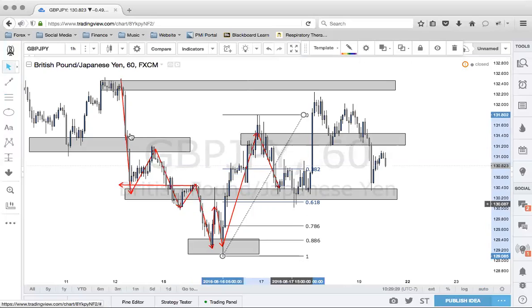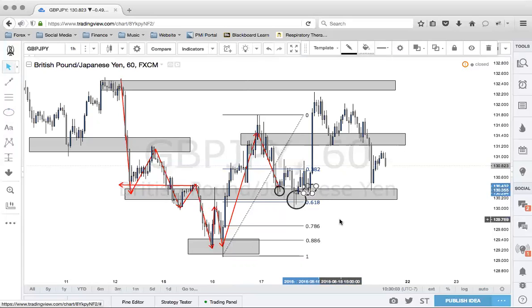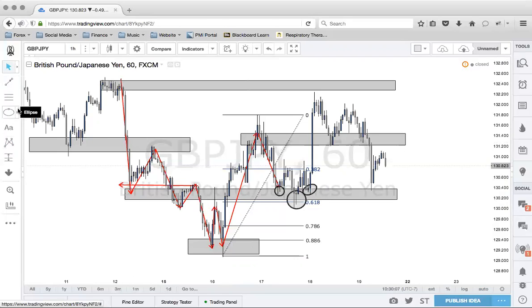We get the market pullback, a couple pin bars — kangaroo tails, dojis, whatever you want to call them. That was our indication. Confluence with structure — what was once resistance, now violated, should become support. You can see it had three hits. Unfortunately, we didn't get to take a tight entry, but our entry was right about here, right before this huge shot up. So we definitely got to take advantage of at least that move.